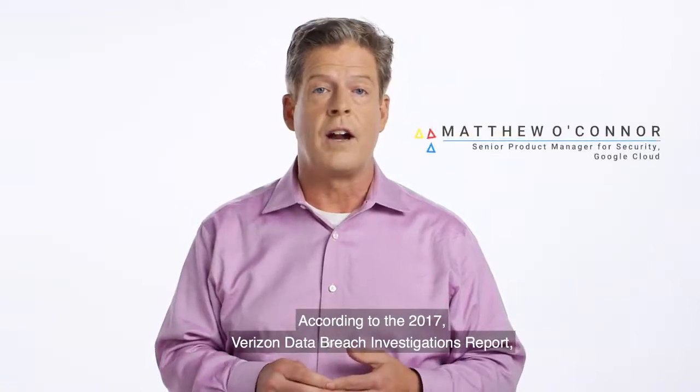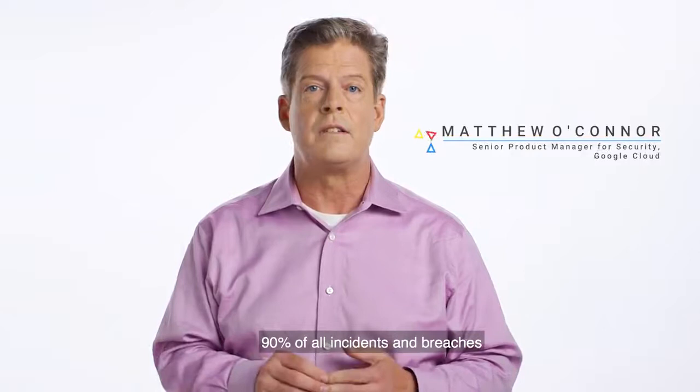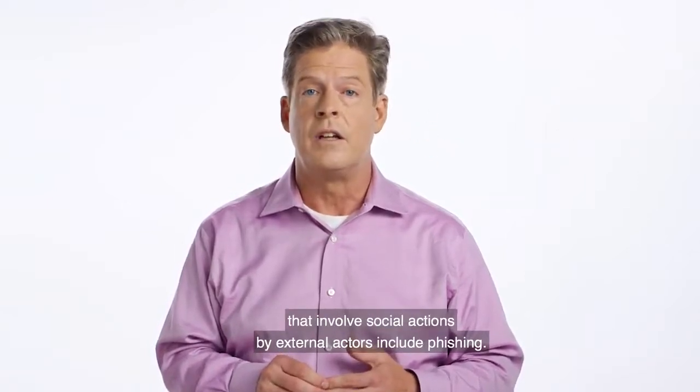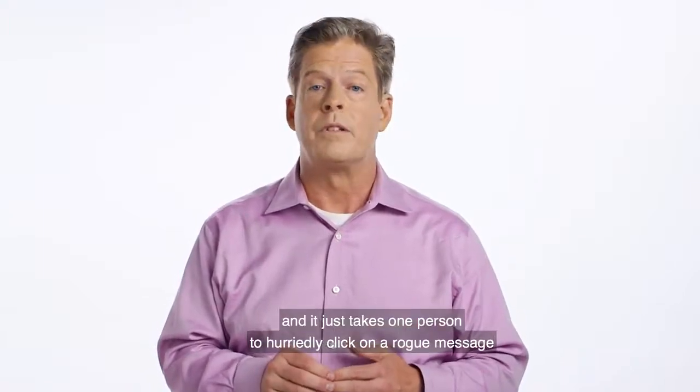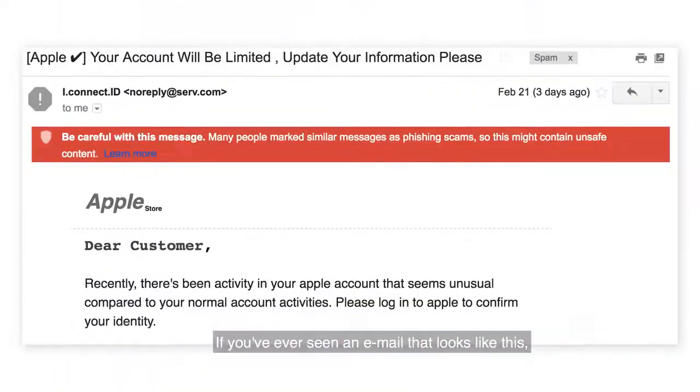According to the 2017 Verizon Data Breach Investigations Report, 90% of all incidents and breaches that involve social actions by external actors include phishing. Everyone is overwhelmed with email and it just takes one person to hurriedly click on a rogue message to have a phishing incident. If you've ever seen an email that looks like this, you'll know what I'm talking about.